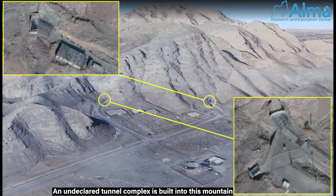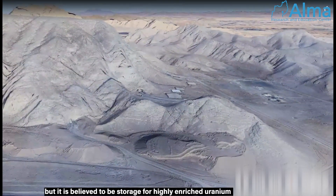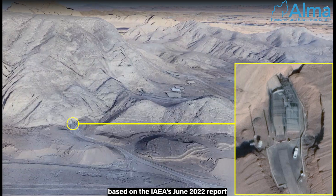An undeclared tunnel complex is built into this mountain, which the IAEA has denied access to. It is believed to be storage for highly enriched uranium, based on the IAEA's June 2022 report.